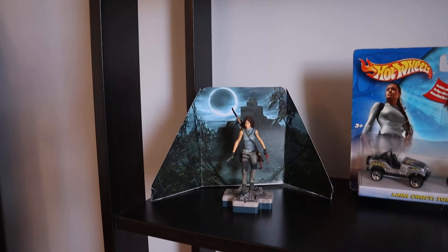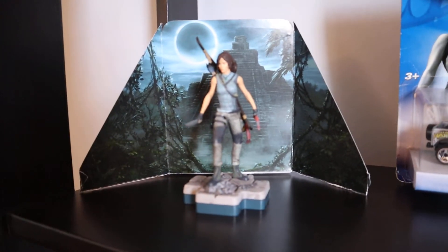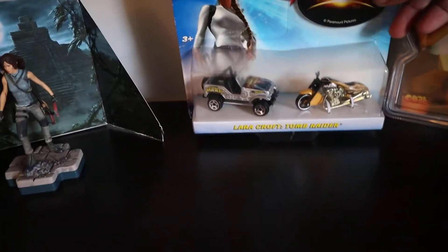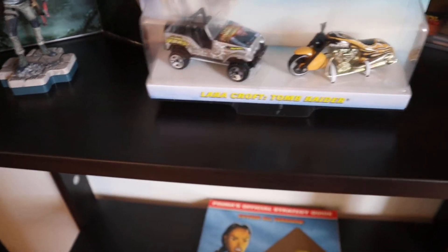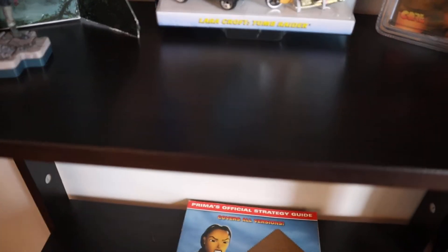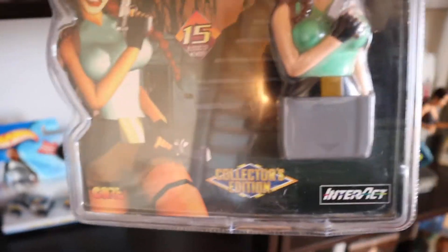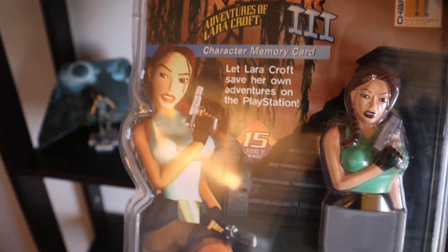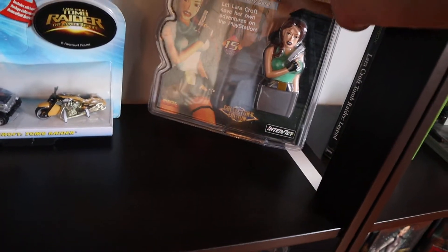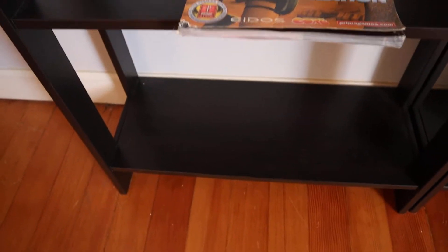Next shelf down, this is something I just put on here today that I bought the other day. It's one of those little figures that go with the games — that's from the newer Tomb Raider. Next to that is Lara Croft: Tomb Raider with Angelina Jolie — a Hot Wheels set that actually has the Jeep from the movie and some motorcycle. And next to that I have a sealed memory card I got from the thrift store my buddy owns — I think that's for a PlayStation memory card. And below that is a player's guide for Last Revelation, and down there is empty, so I have room to grow.